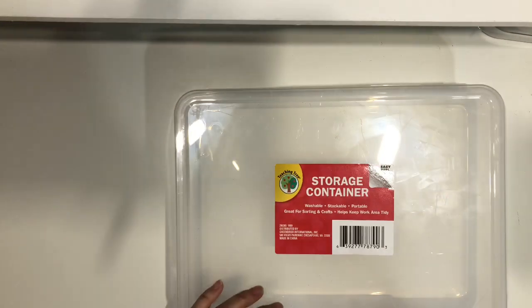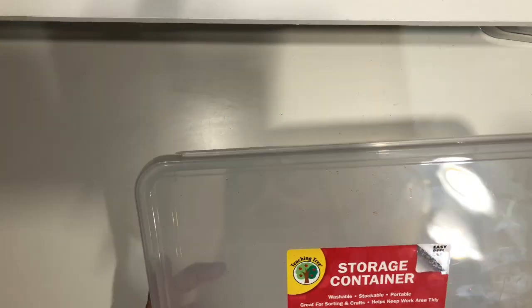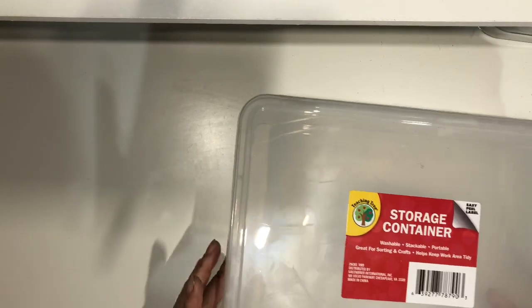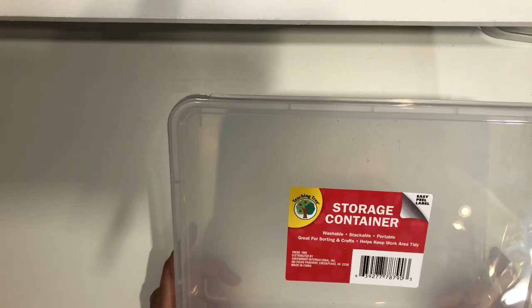Hi guys, this is Dahlia, welcome back to my channel. Today I'm sharing a Dollar Tree haul. I'm still on the hunt for these clear boxes — I've already collected 25 or 26 of them and I'm aiming for 50. The clear ones are hard to find; across three Dollar Trees I mostly see red and blue ones, so whenever I find clear ones I take them all.